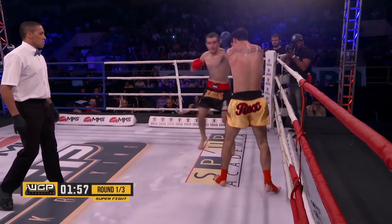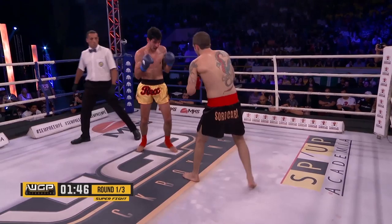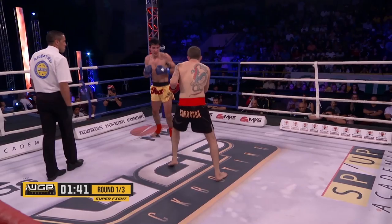Nice jab there from Almeida. Almeida going back into the body. Nice kick. Nice overhand there from Almeida, again trying to attack the body. He keeps moving forward and throwing nice combinations.